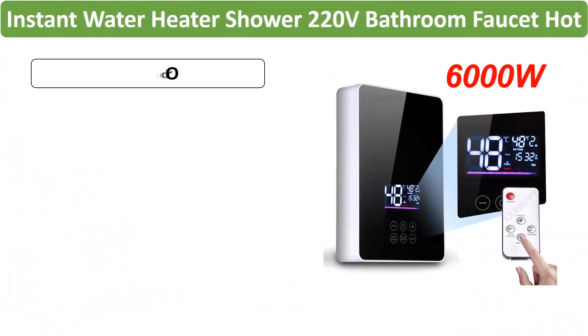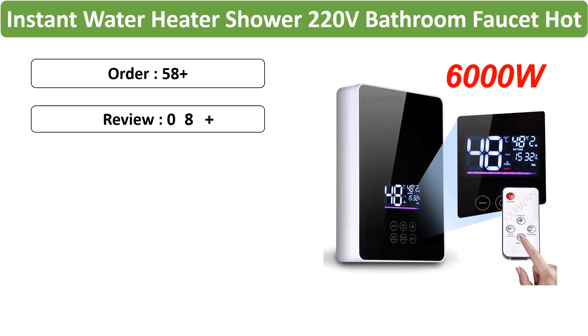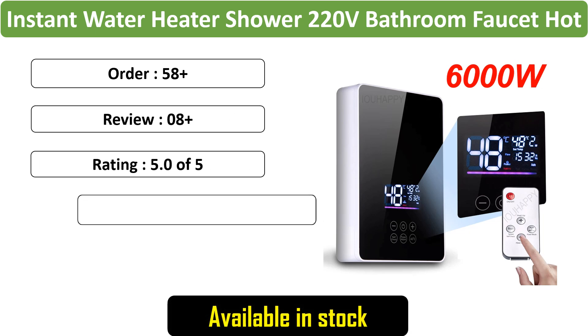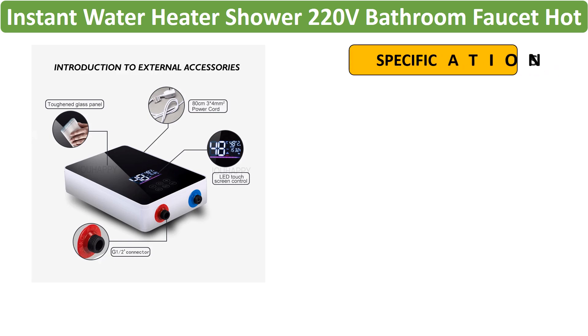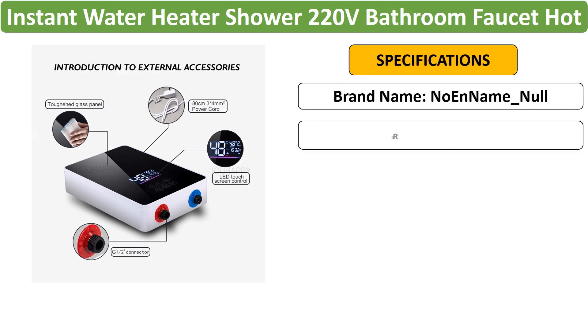Number 4: Instant Water Heater Shower 220V. Designed for shower use, this 220V instant water heater delivers hot water efficiently. It includes a digital display for easy temperature adjustments, making it ideal for country houses, cottages, or hotels.